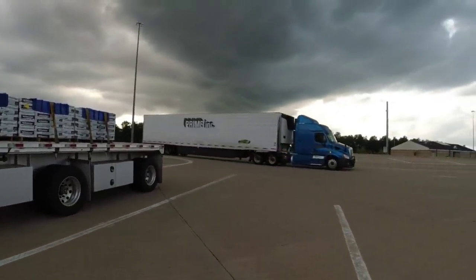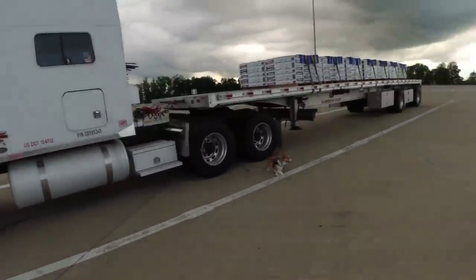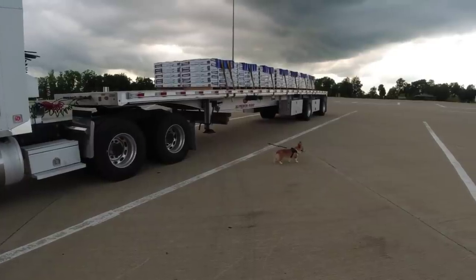Nice quiet truck rest area out here. It looks like it's getting ready to storm, so weather permitting we'll do the fan belts tomorrow — I didn't want to get all sweaty and dirty before bed. From right here we've got about 375 miles to go to the delivery point. All right, that's it — thanks for watching.